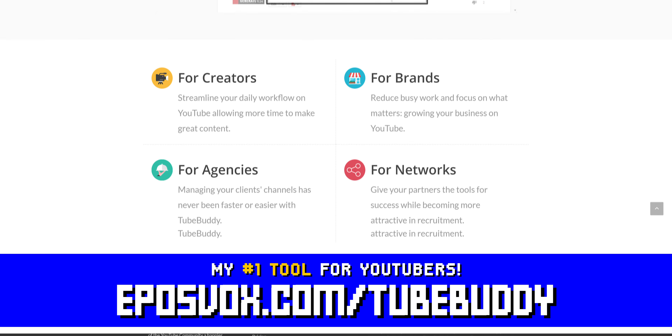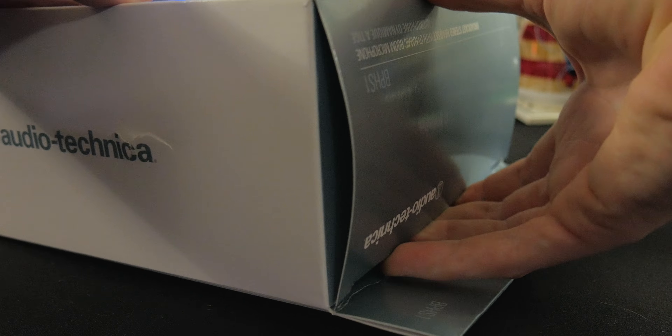TubeBuddy is the best tool you can get to manage your YouTube channel. You can update videos in bulk, optimize your SEO, syndicate to social media, backup your metadata, and more, all with a simple browser extension. Head to eposvox.com/TubeBuddy to learn more and download it for free.